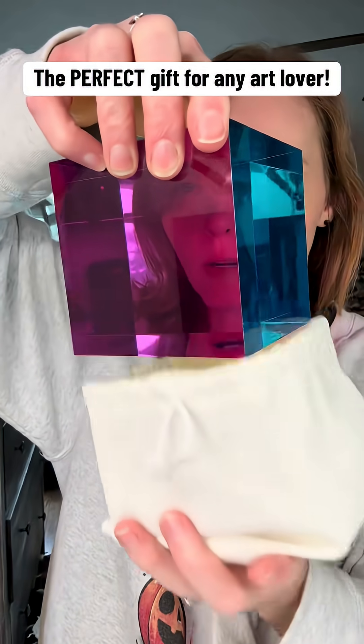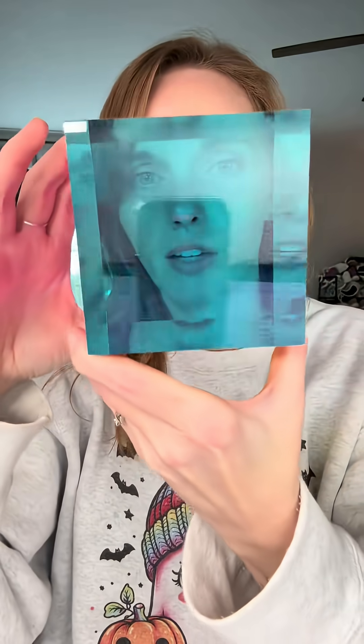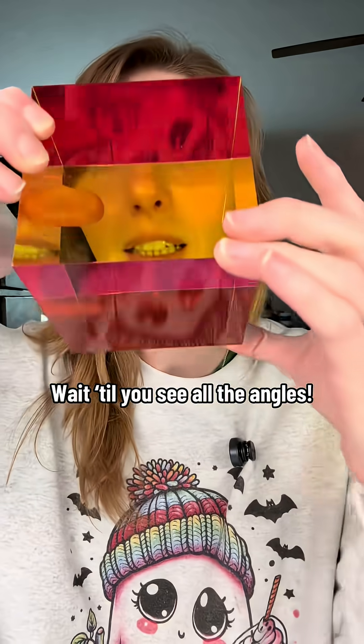Real talk — how does this one little CMY cube manage to mess with my brain and make me question everything I know about color? If you haven't seen these CMY cubes before, let me tell you about them. Imagine it kind of like a kaleidoscope that you get to hold in the palm of your hand.